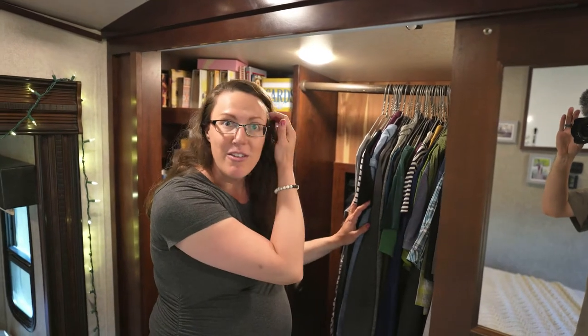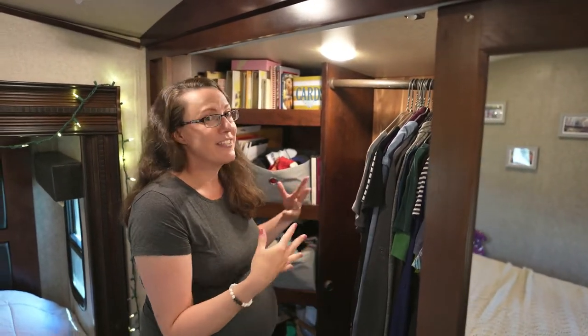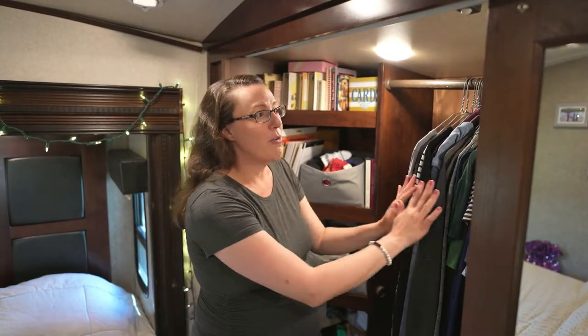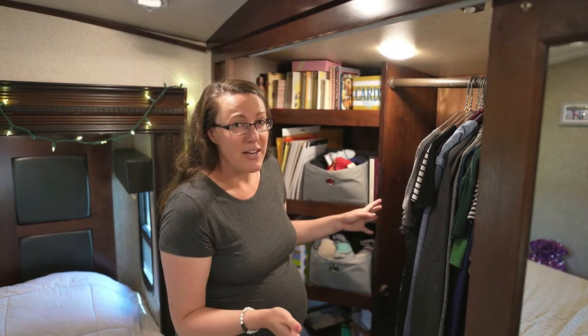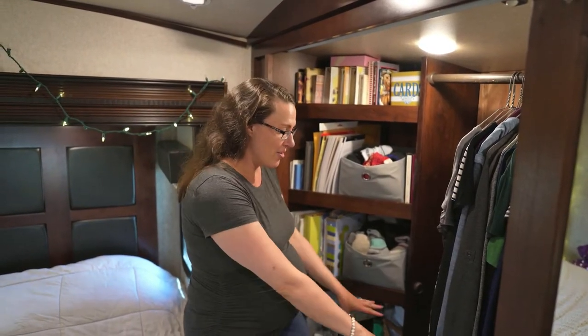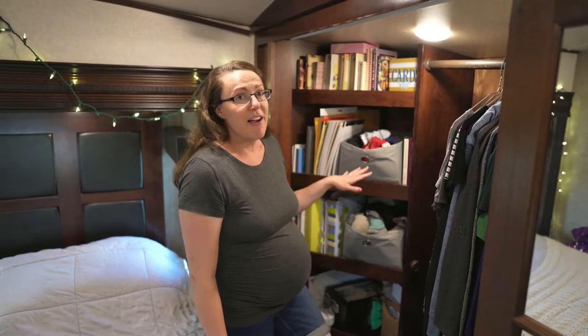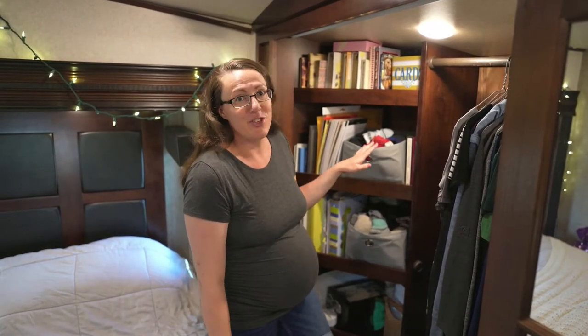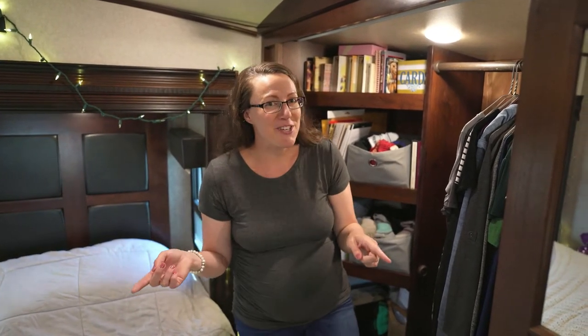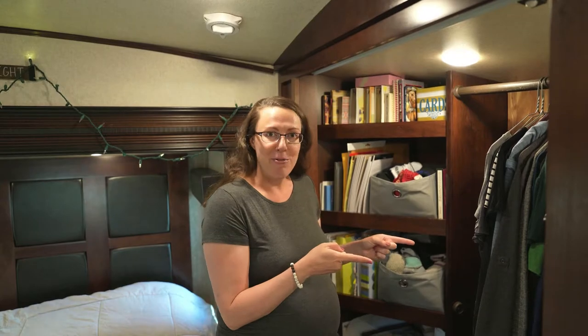We've seen several others convert this space into essentially a baby room and we're going to try to do the same. Our plan is to go through, get rid of things we don't need anymore, and put seasonal items into vacuum seal bags under the bed. We'll also clear the floor space and at least a couple of these shelves to hold baby things and fit a mini crib. I've measured and it will fit, so baby will be right here with us and we won't have to go far to take care of her.